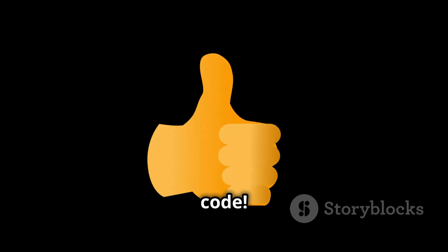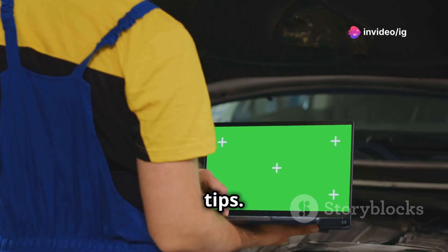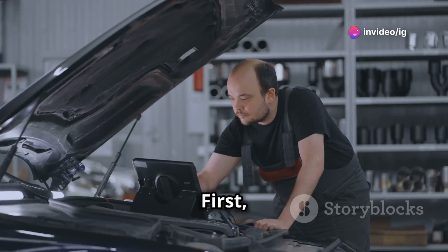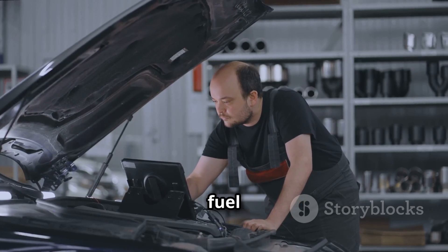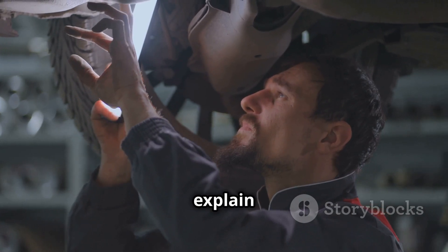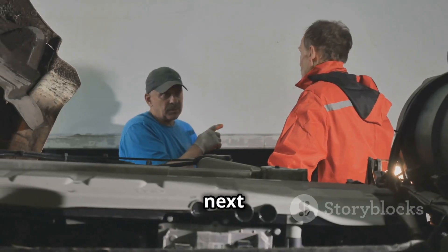And that's how you handle a P0251 code. If this video helped you, don't forget to like and subscribe to IG Garage for more car troubleshooting tips. Before you go, make sure to check out our video on P0170 where we talk about fuel trim malfunctions, and don't miss our P0088 video where we explain fuel rail pressure sensor issues. Thanks for watching and I'll see you in the next one.